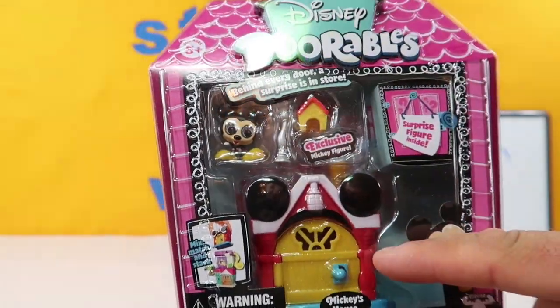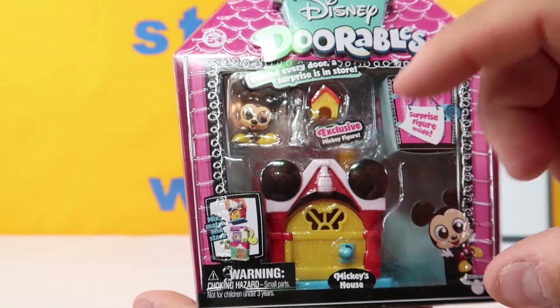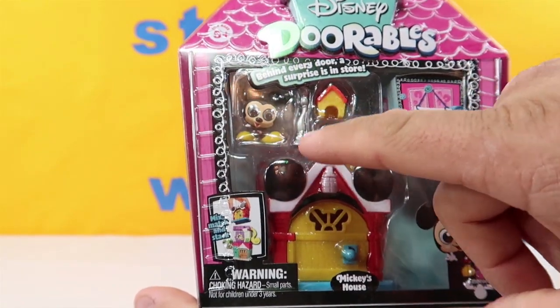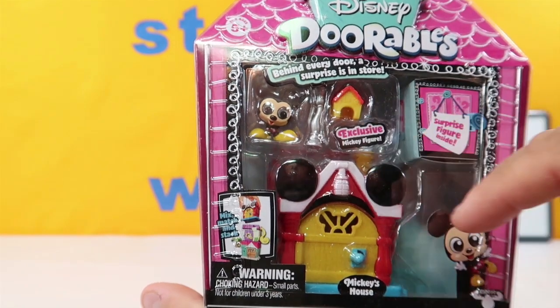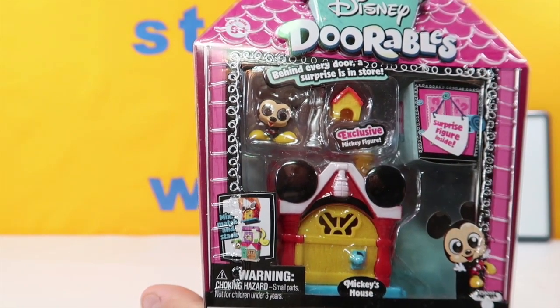So you get a house or a hut of some sort, a building of some sort. You get an exclusive character - these are not even on the checklist, the ones on the checklist are different. And you get a couple of accessories and a surprise figure inside.